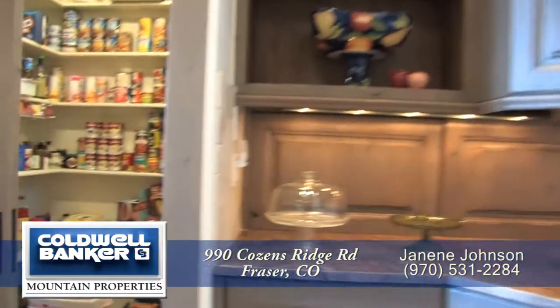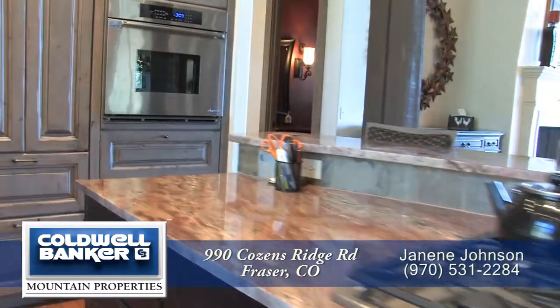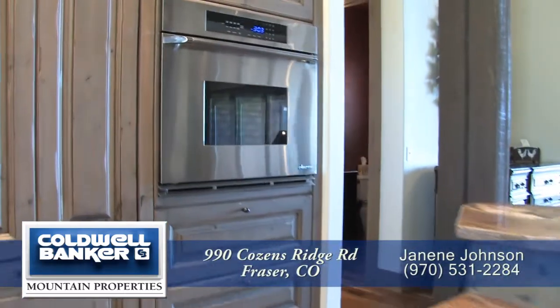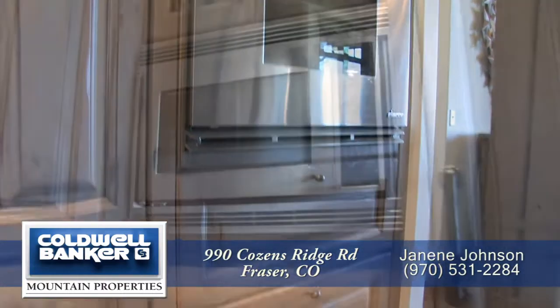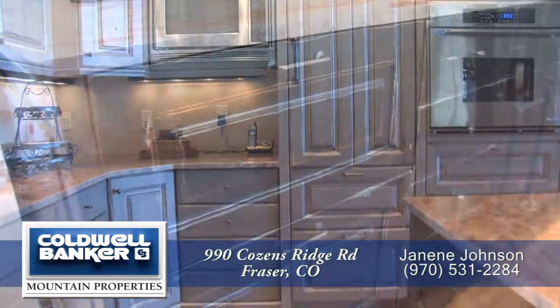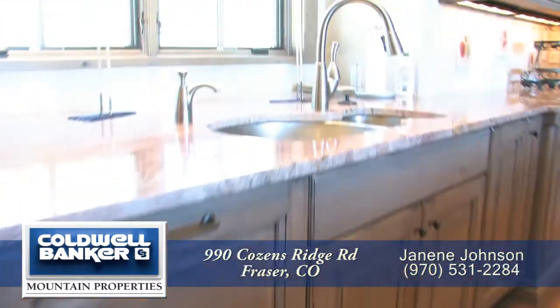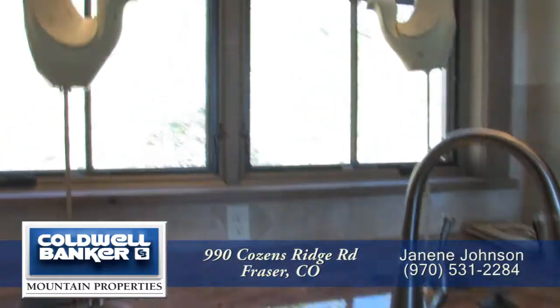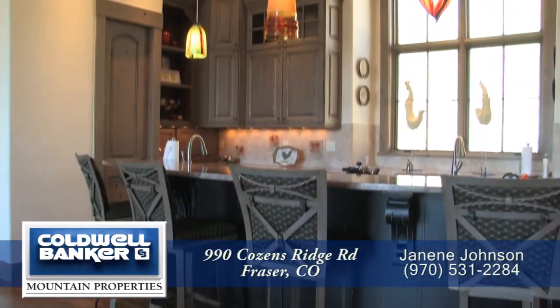This kitchen comes with tons of storage in the knotty alder cabinets with quiet-close doors and drawers. You'll appreciate all the space for your dry goods in the walk-in pantry. It also has a full complement of top-of-the-line appliances, including a built-in oven with warming drawer, microwave, refrigerator with two refrigerator drawers, two freezer drawers in the island, and a dishwasher next to the sink that looks out onto the backyard. There's custom pendant lighting here in the kitchen as well.